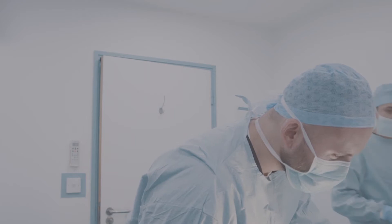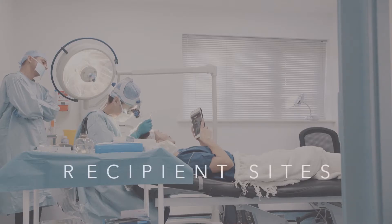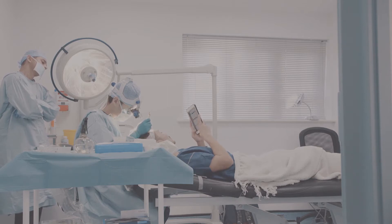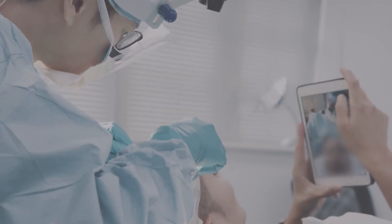Second: Recipient Sites Creation. After the extraction of the hair follicles, Dr. Tam will create the Recipient Sites. During this process, you will be lying on your back. It usually lasts about one to one and a half hours.